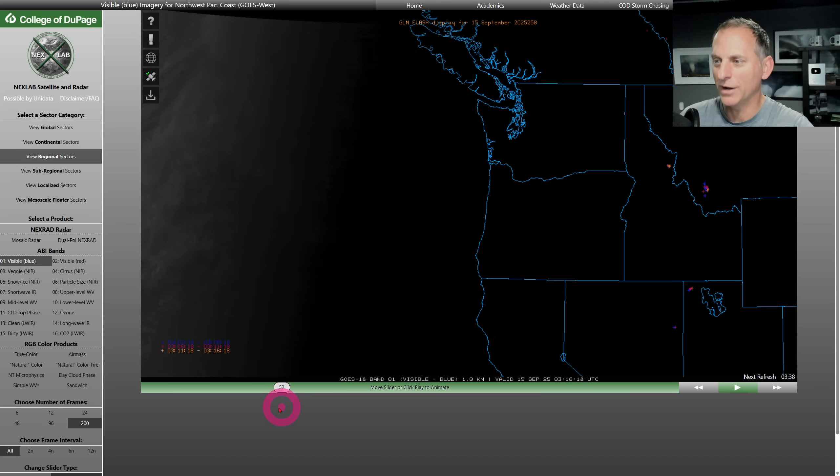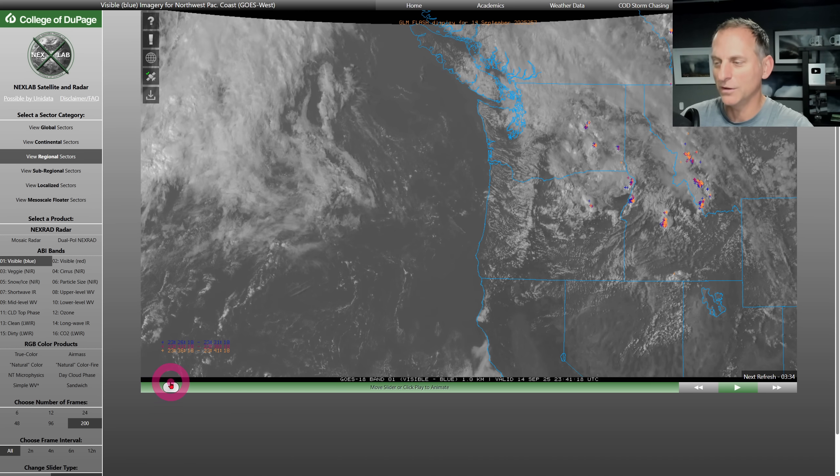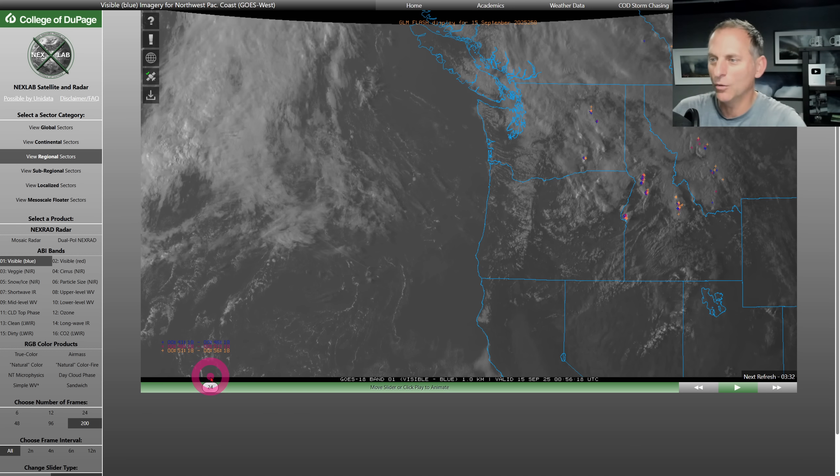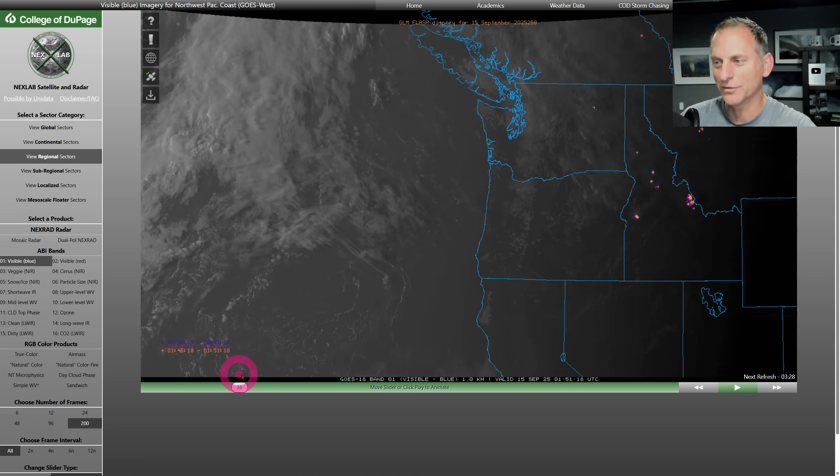Let's scroll back in time and go through yesterday. You can see all the thunderstorm activity across Eastern Washington, Eastern Oregon, and portions of Idaho. We had some pretty good rain for much of the area — I'll show you who got skunked here in a moment.